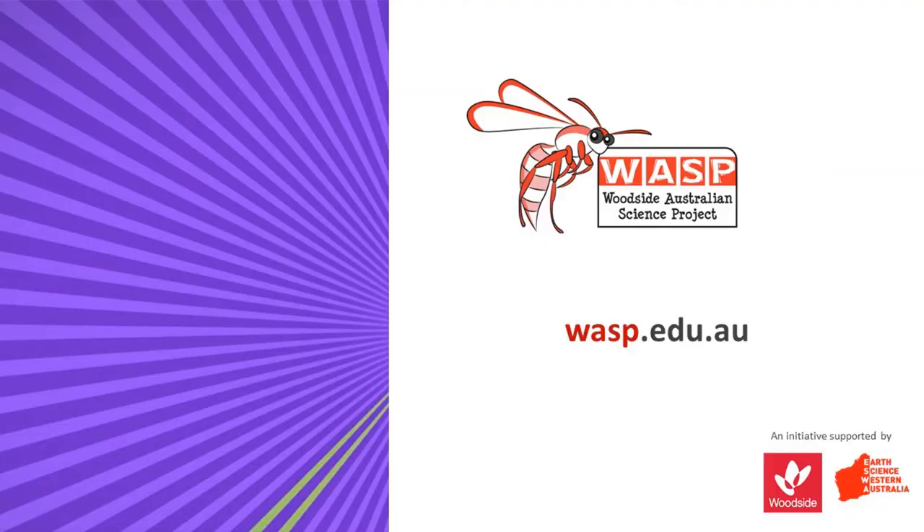For more activities that you can do at home, check out our website or our other YouTube videos.